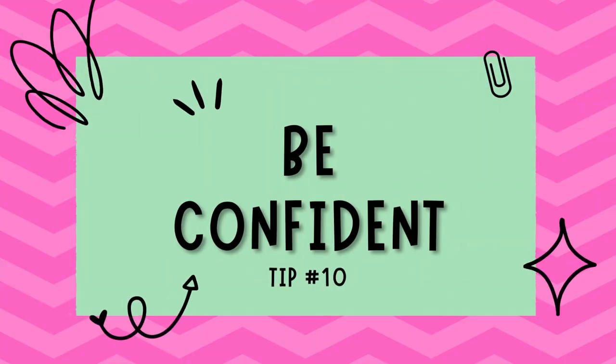Tip number ten: as I always say, confidence is key. Confidence is the ultimate accessory — stand tall and strut your stuff in your fabulous flats and sandals, knowing that you look and feel amazing. I will provide links to everything I've shown here in the description below. Let me know what shoes you like to wear in the comments, and I'll see you in the next video.